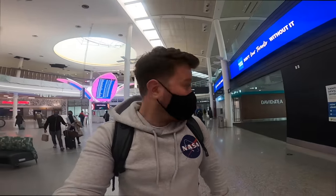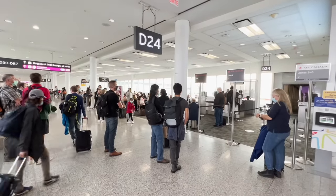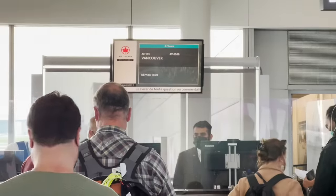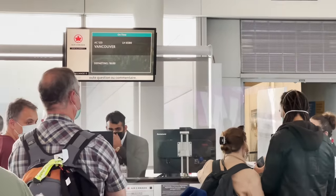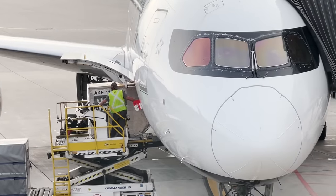Sometimes when you get settled into the lounge time just flies by and before you know it you're almost late for the flight! I needn't have worried too much because the gate is still not boarding. The app said boarding had already started but it hasn't — so plenty of time. Let's go check out today's gorgeous 787.